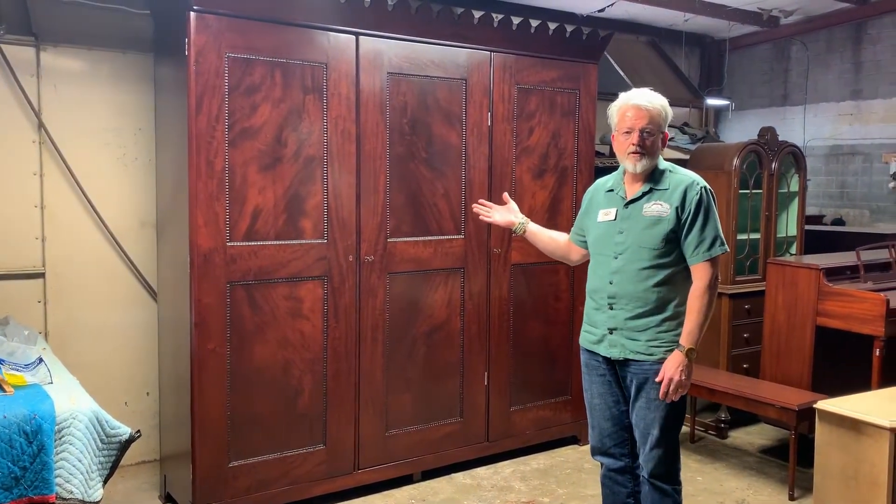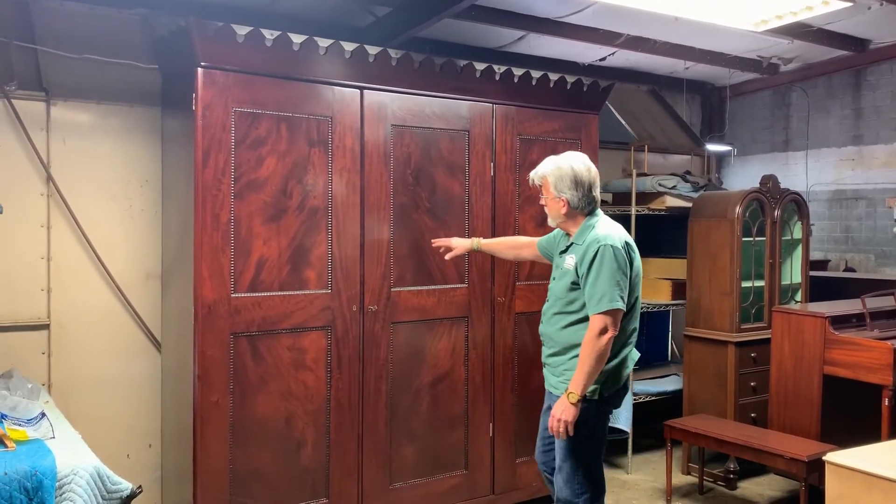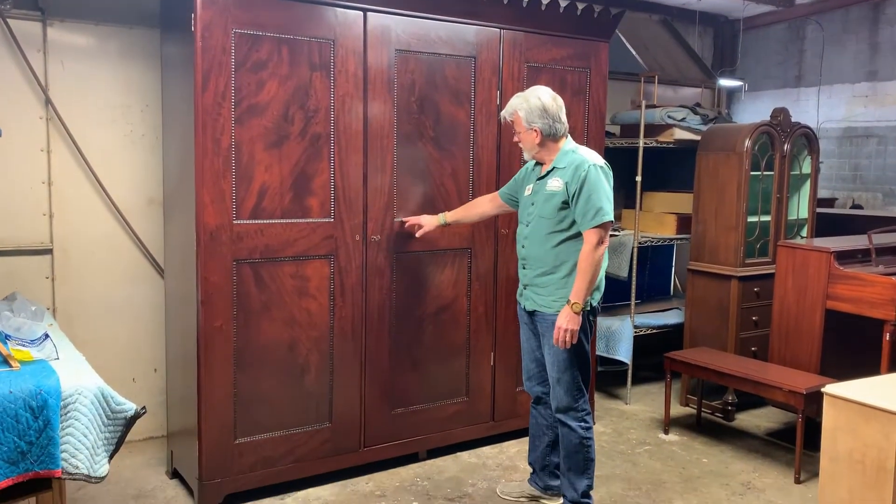What we have here is a very high quality armoire with a beautiful crown top, and some of the trim was missing from the panels.